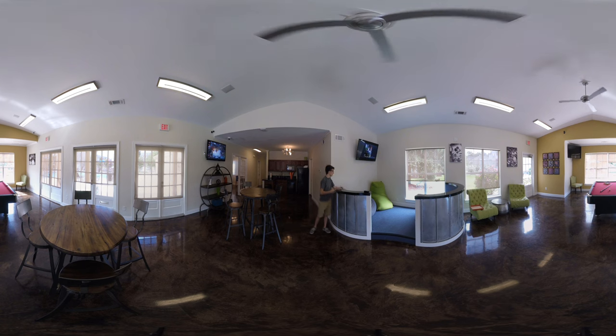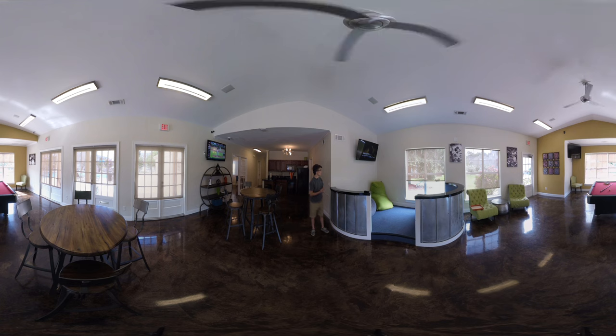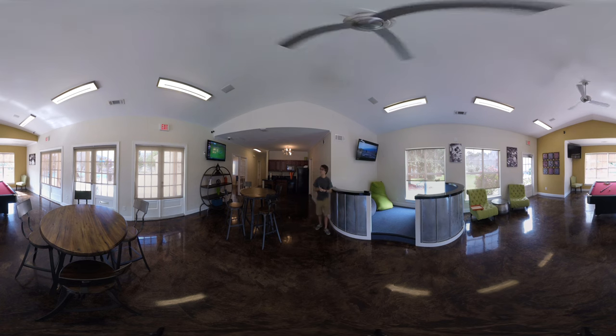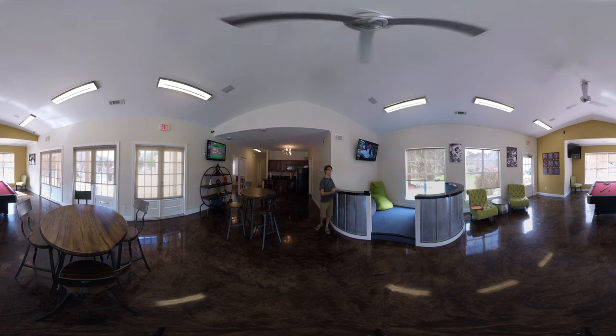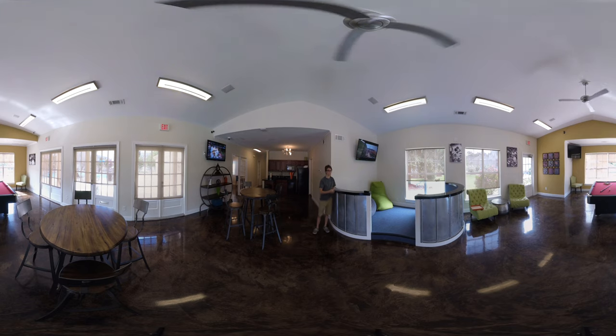We also have a section where you can sit on our giant beanbags and hook up your game systems — Xbox, PlayStation, Wii, whatever you like. We also have three TVs: one to your left, one to your right, and one behind you. There's also a pool table behind you that you can come and enjoy any time of the day.